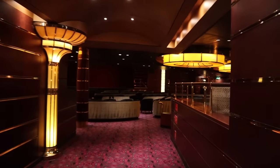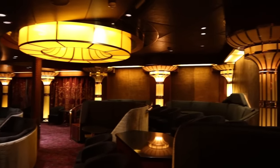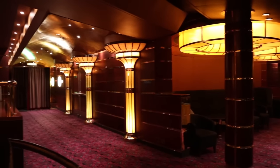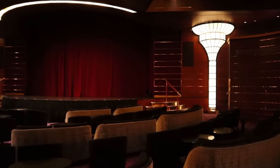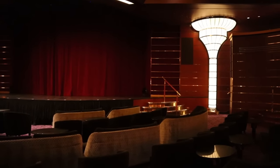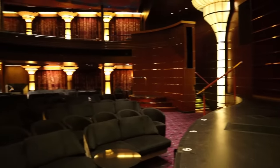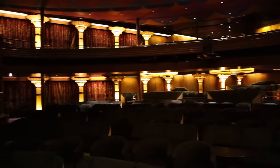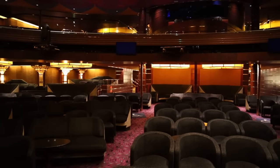The World Stage area is open. This is the lower level of the main show lounge on this cruise ship. I love the seating — comfortable nook and cranny type seating everywhere you look. I love the couches, the tables, everything this World Stage area has to offer. It's one of the smaller stages on any cruise ship we've been on, but it looks fantastic. It's formal, it's classy.